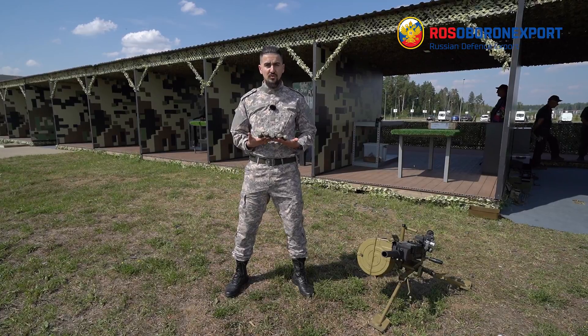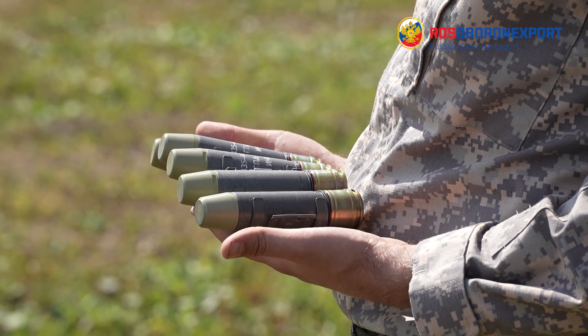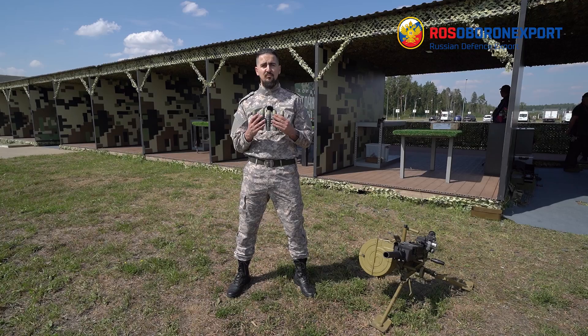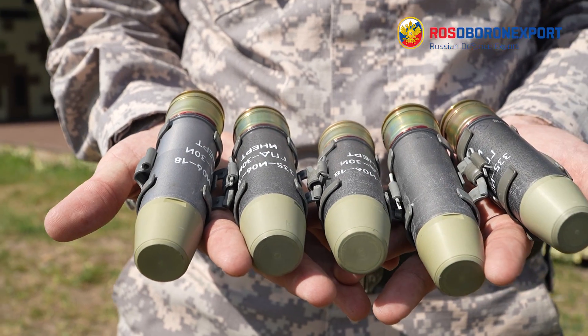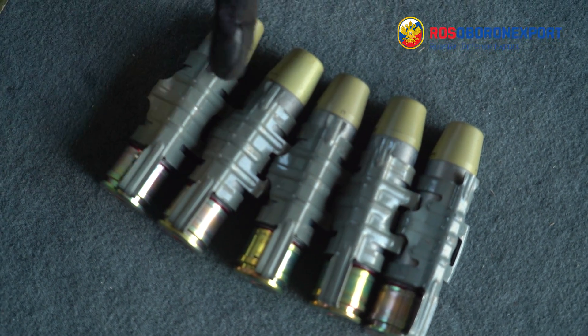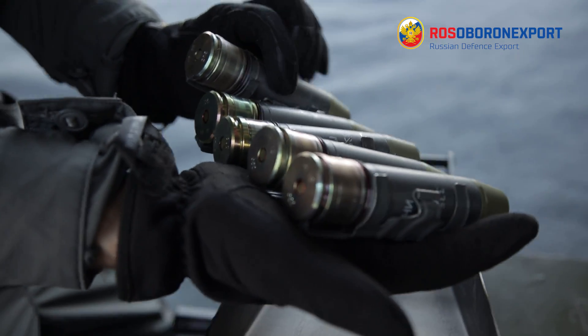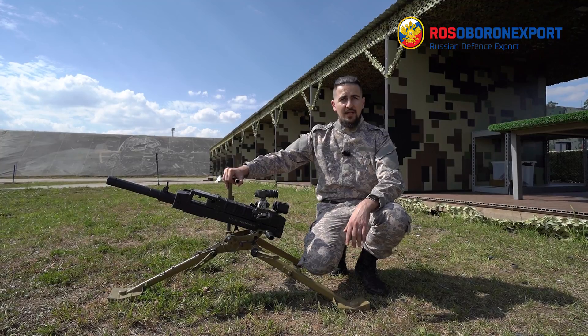Apart from usual VOG rounds, this AGS-30 can also use 30mm JPD-30, which are 1.3 times more effective than the usual VOG-30. Another competitive advantage of Russian-made grenades is that they use steel splitters, not aluminium as the competitors, which increases the zone of effect.